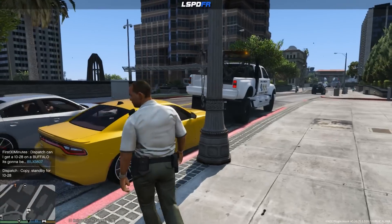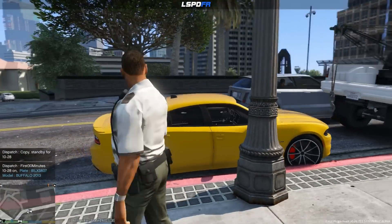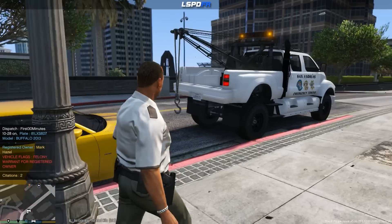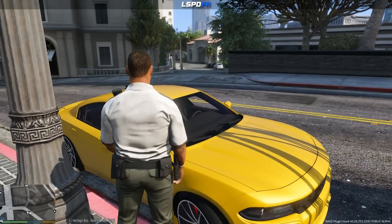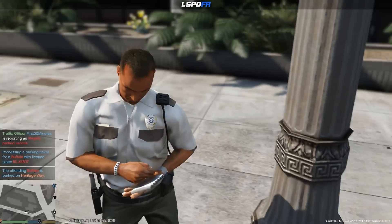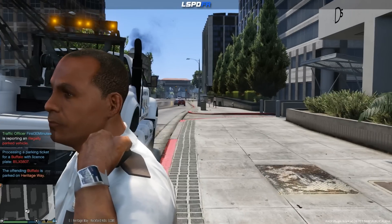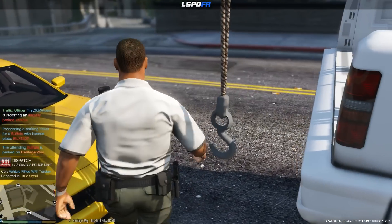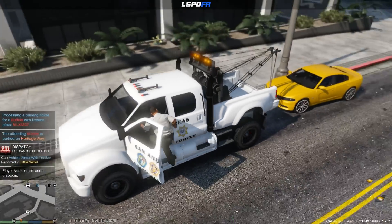Plate is gonna be 81 Lincoln X-ray Sam 607. Let's see what dispatch has to say. Felony warrant for registered owner, two citations. Well, today we're just focusing on parking infractions, so what we're gonna do is go ahead and issue a parking ticket right here, but we will also notify LSPD that we have found a potentially wanted vehicle. Looks like the owner might have a felony out on them and they can take the appropriate action, but today we are just doing parking enforcement. Appropriate people have been notified and we are going to continue our parking enforcement patrol.